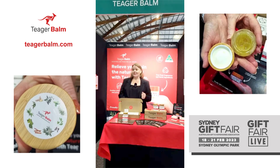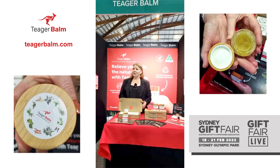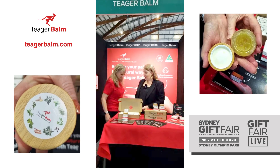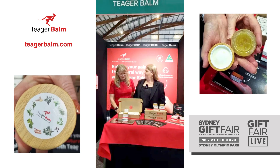For this segment I'm actually in the Australian Made Pavilion again, but I'm with Tiga Balm at Stand AM26, and I'm going to welcome Sharon in. Sharon is going to tell us all about Tiga Balm — and first off, what is Tiga Balm?